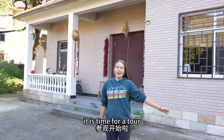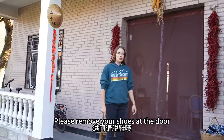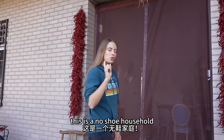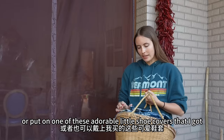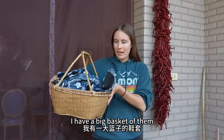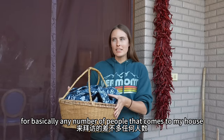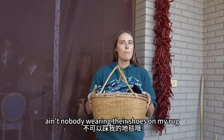Come with me everyone, it is time for a tour. Please remove your shoes at the door. This is a no-shoe household, or put on one of these adorable little shoe covers that I got — they have cats on them, they're so cute. I have a big basket of them for basically any number of people that come to my house. I am prepared.